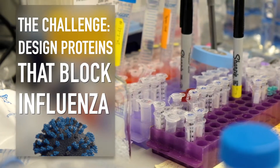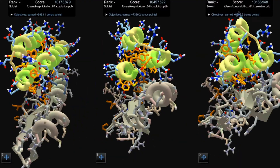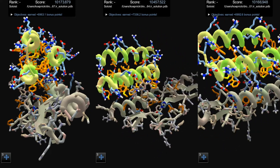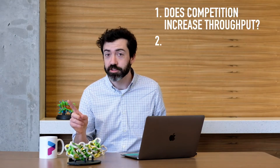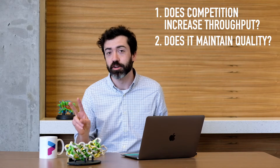Our goal here is to make Foldit more effective for protein design research. Foldit research is currently limited by throughput, or the number of designs that Foldit players make. We're not so much limited by the quality of our top scoring solutions. Optimizing for a really high score is good for protein prediction problems, but it's not necessarily applicable to protein design. There are times when a higher score is not necessarily better. This competition was set up to answer two big questions: one, does this competition reward system actually increase design throughput? And two, do proteins designed in this competition still meet our quality standards?